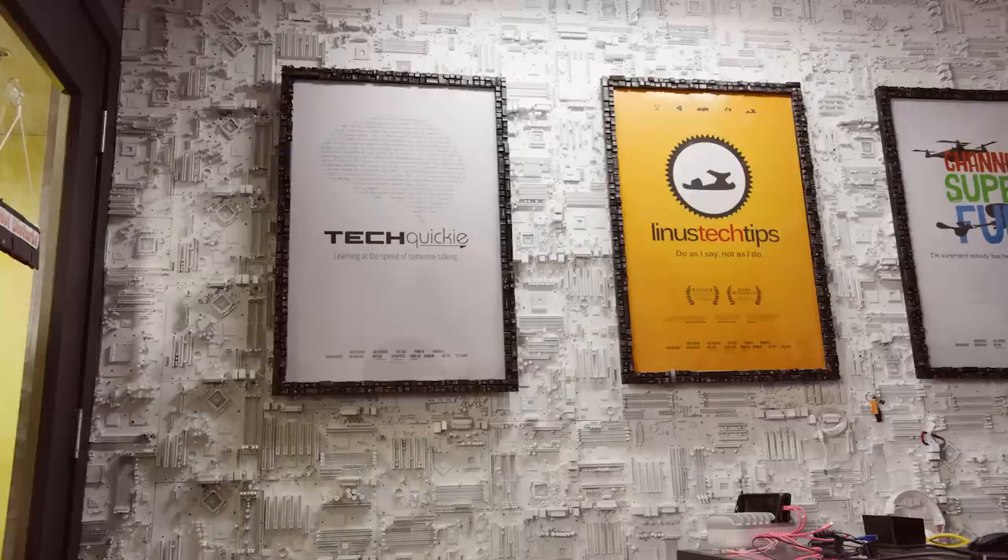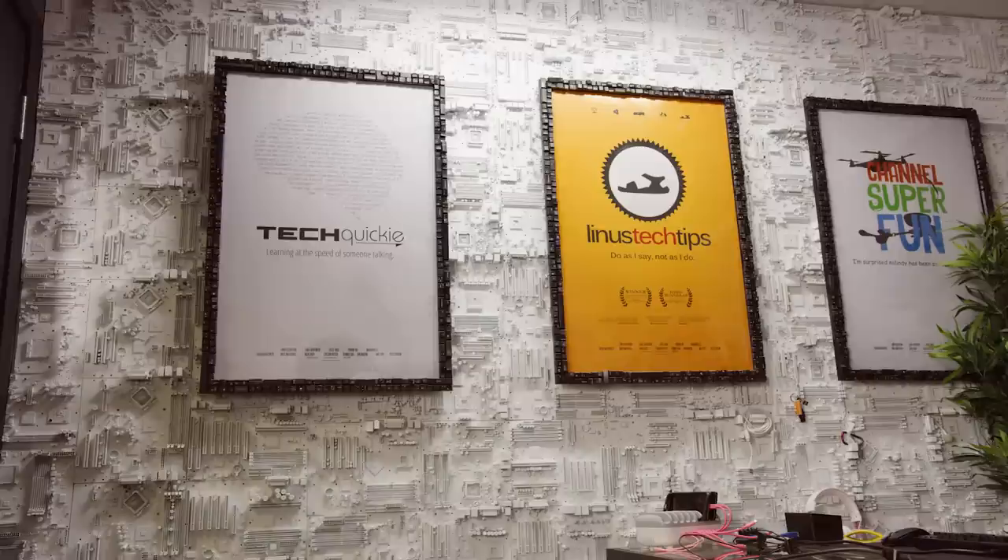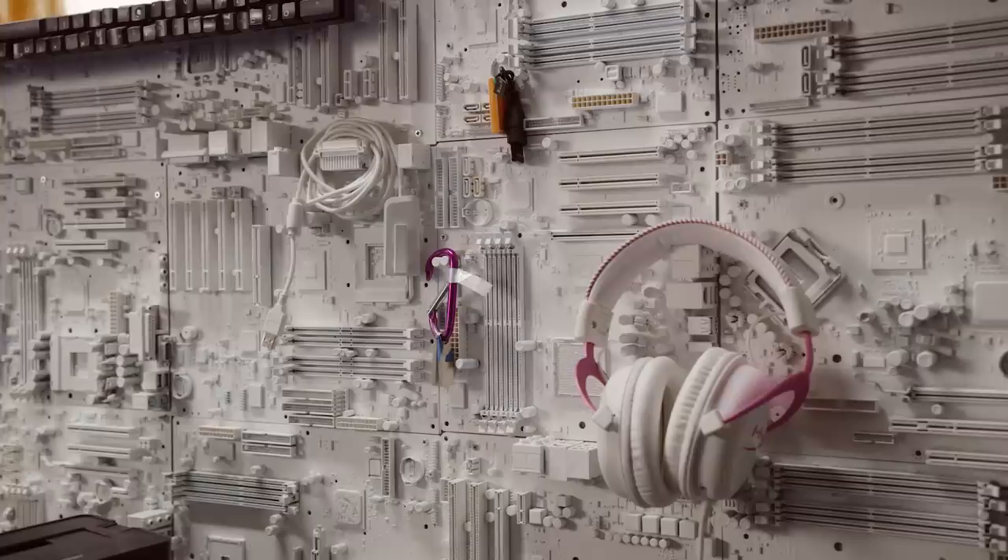Almost everything in here has a story behind it. The textured wall on the left as you come in is not wallpaper, which is what most people assume. It's actually made up entirely of painted motherboards, and it's not just for looks — you can hang stuff off the little I/O ports.